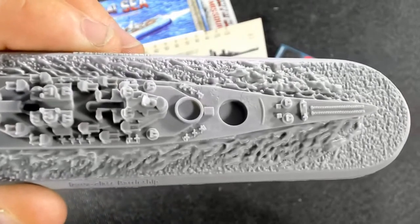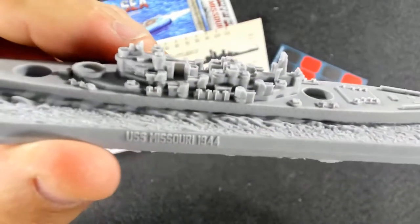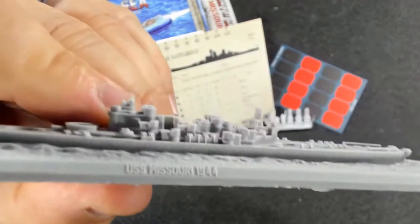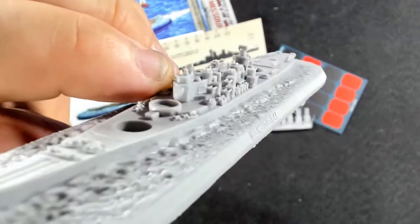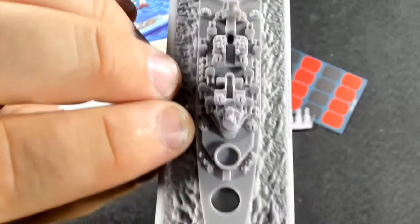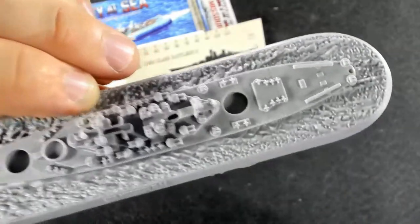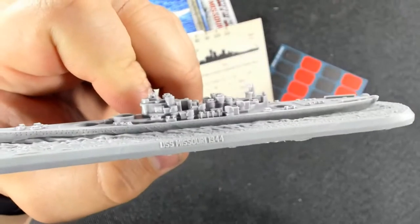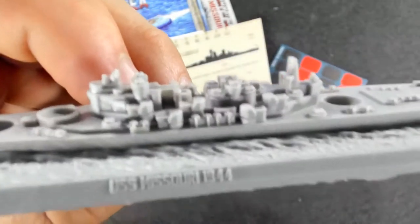Missouri had over 80 40-millimeter guns — 20 quad-mount gun tubs — and 49 20-millimeter guns. So even with that many modeled onto the ship, they're taking extreme artistic license with the actual number that should be there. Also, those 5-inch guns are used for anti-aircraft purposes as well.